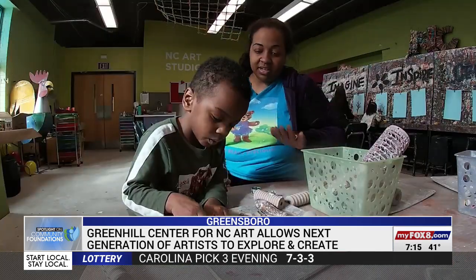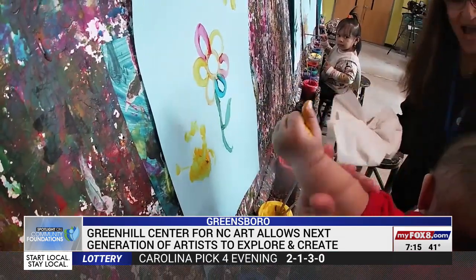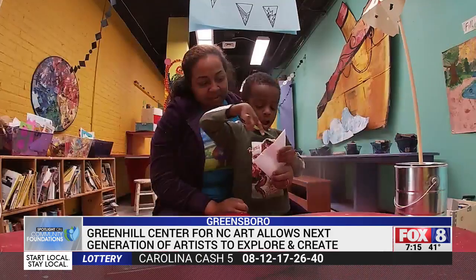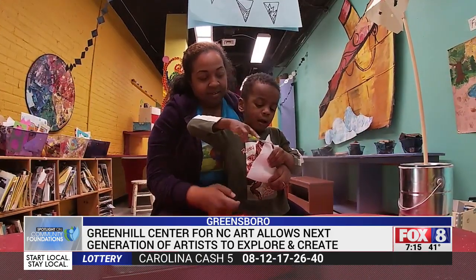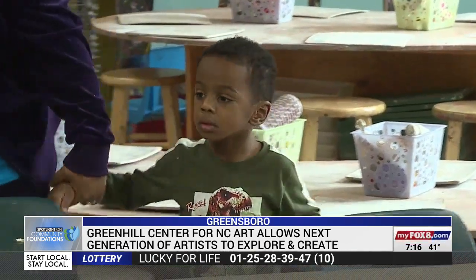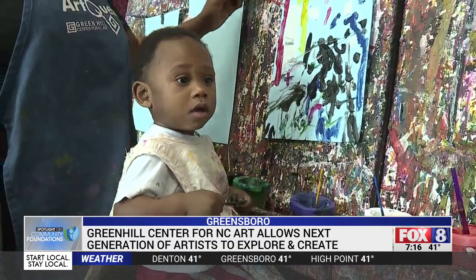From molding clay to painting a masterpiece, children are getting a hands-on lesson in the power of art. Aria Pierce's children love to create at Green Hill Center for North Carolina Art. She and her three-year-old visit the studio once a month. It's definitely a joyous experience. They talk about it at home, they're excited about coming the next time, and just to see the looks on their faces, the different creations that they're able to make — it really means a lot.